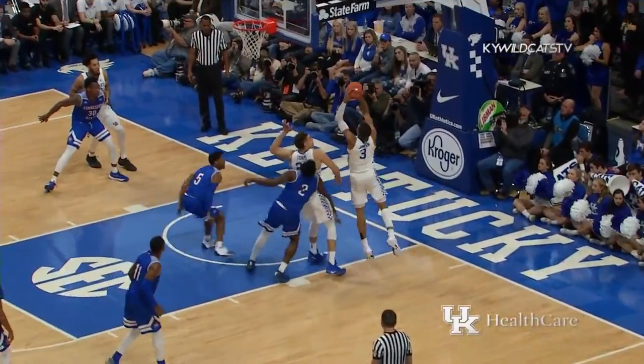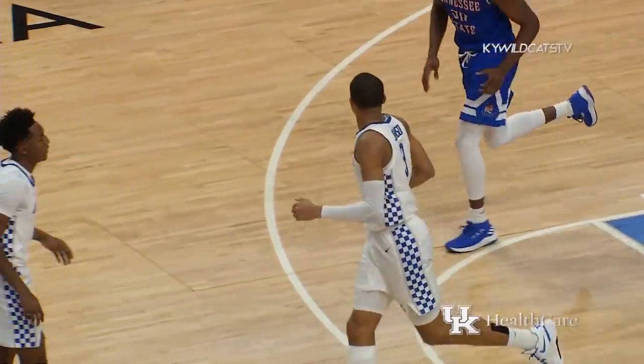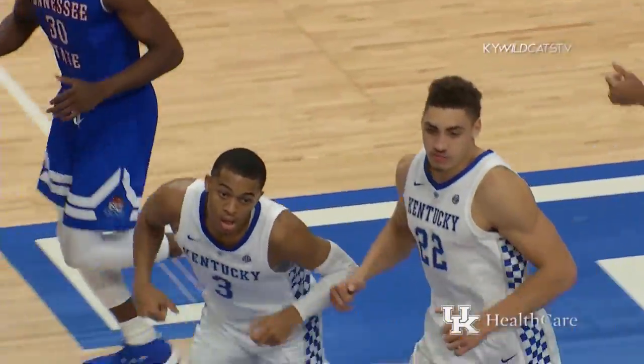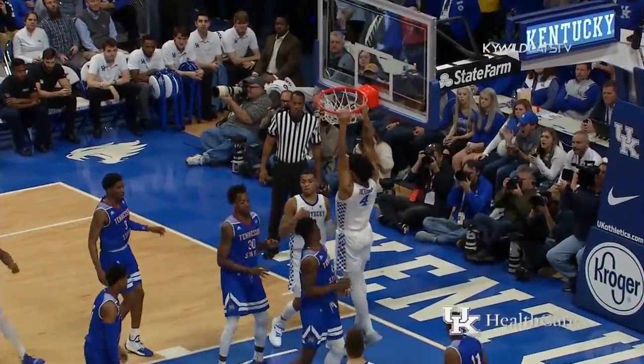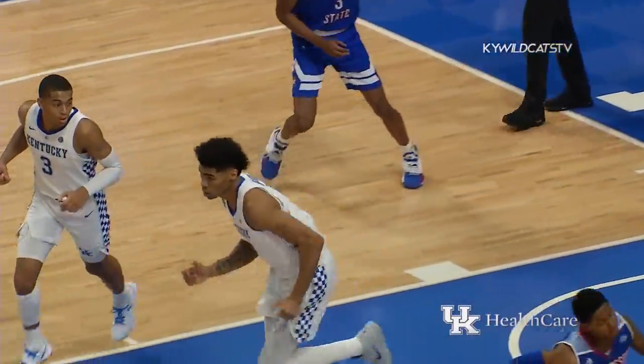Down in the corner to Johnson, driving baseline layup, good. Nice decision that time to turn away the two-three zone for Tennessee State. Higgins drives into the middle of it, throws it up for a dunk by Richards.